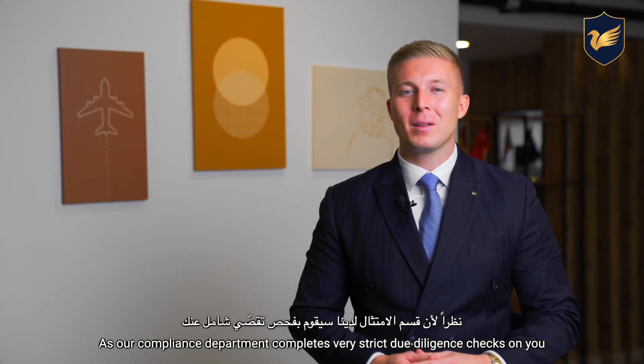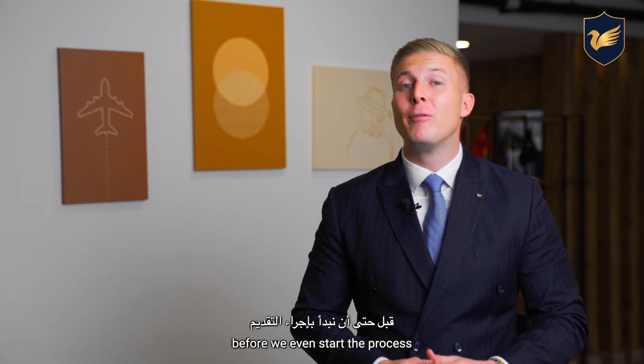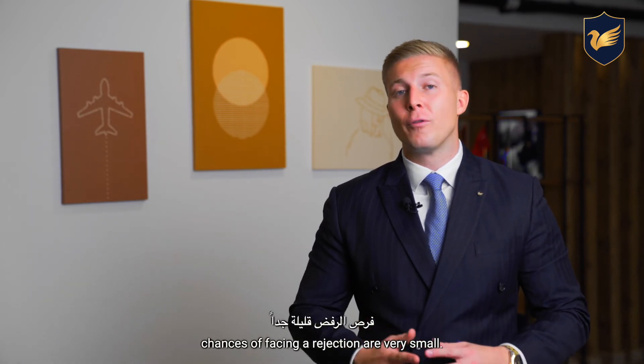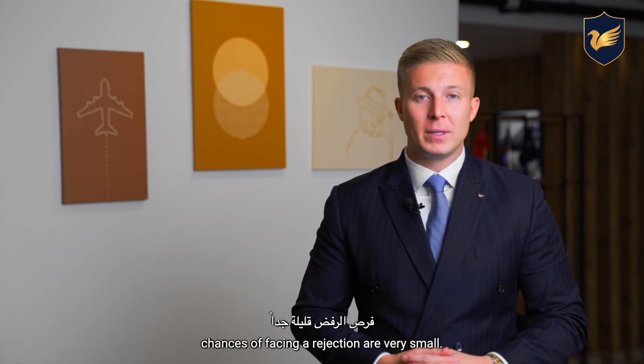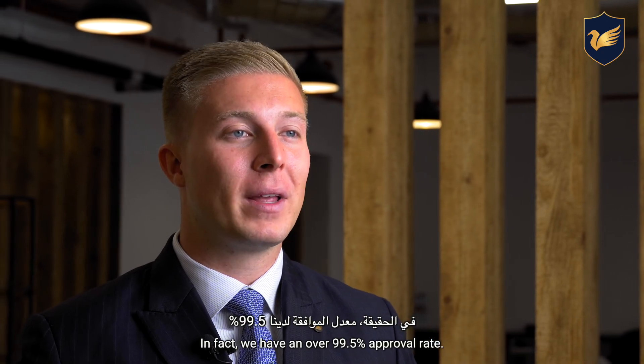As our compliance department completes very strict due diligence checks on you before we even start the process, chances of facing a rejection are very small. In fact, we have an over 99.5% approval rate.